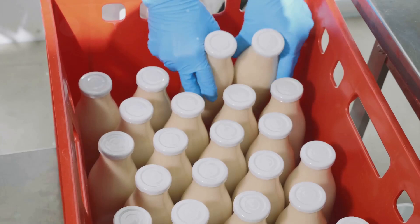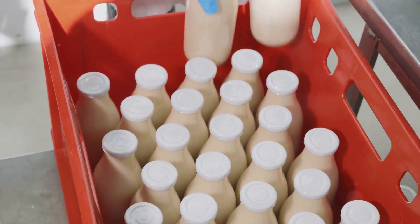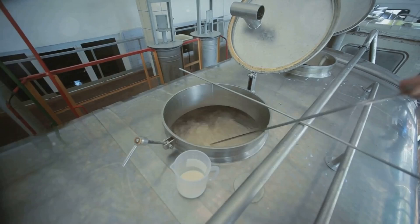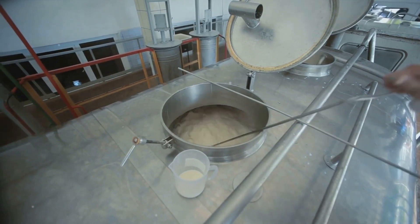Pasteurization also extends the shelf life of our milk, making it possible to store it longer and transport it further without spoilage. So with pasteurization complete, our milk is now ready for the next step. This process is the first guardian in the journey of transforming liquid milk into the versatile powder form.